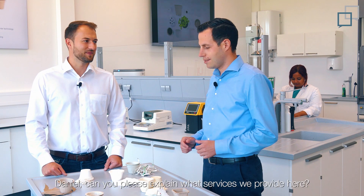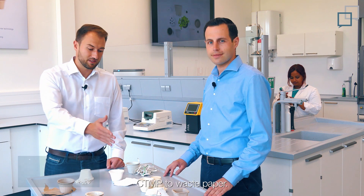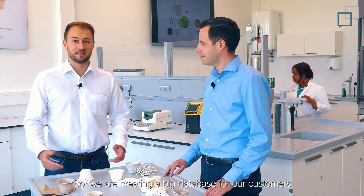Daniel, can you please explain to us what services we are providing here? Of course Armin! We are investigating different kinds of materials, going from agriculture to virgin material, also CTMP or waste paper. Therefore, we are creating a big database for our customers and to save our recipes and formulas to help our customers later out.